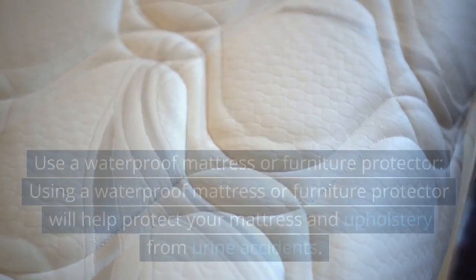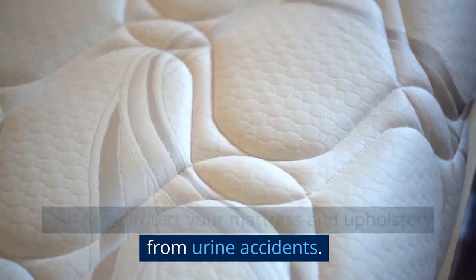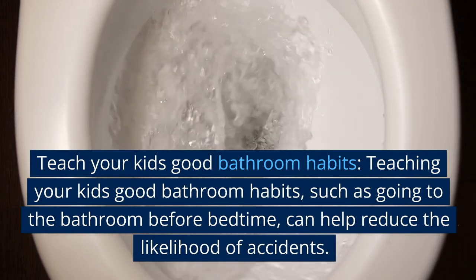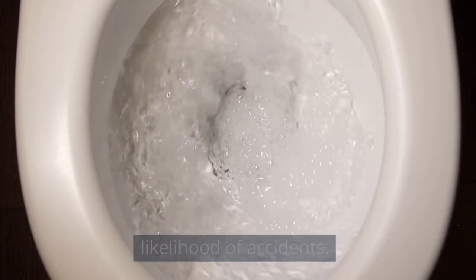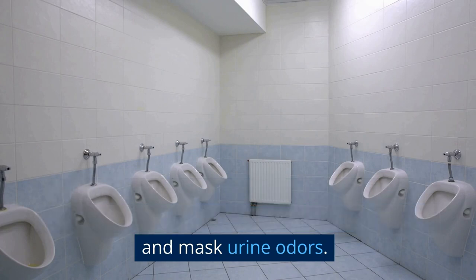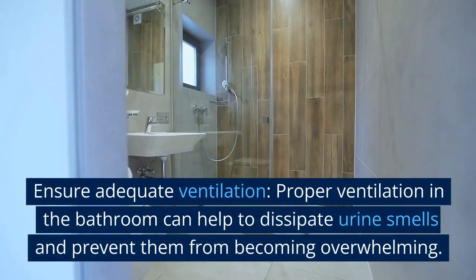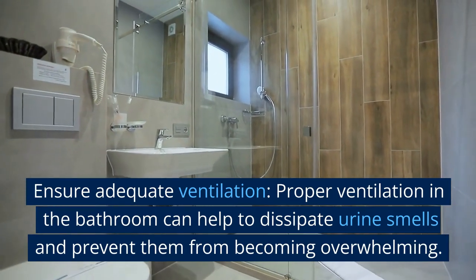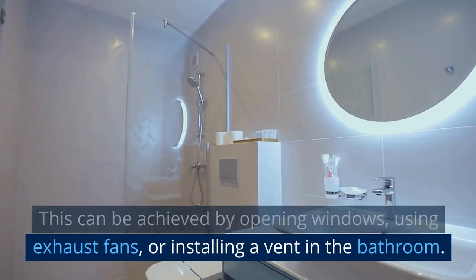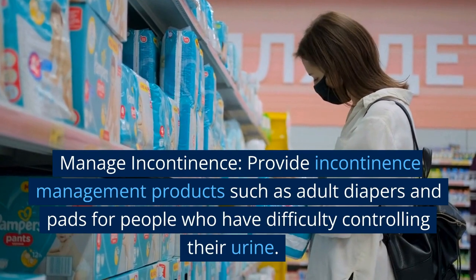Use a waterproof mattress or furniture protector to help protect your mattress and upholstery from urine accidents. Teach your kids good bathroom habits, such as going to the bathroom before bedtime, to reduce the likelihood of accidents. Use a urinal cake or odor neutralizer — these products are designed to neutralize and mask urine odors and can be placed in urinals or toilets to help prevent smells from escaping. Ensure adequate ventilation in the bathroom by opening windows, using exhaust fans, or installing a vent. Provide incontinence management products such as adult diapers and pads for people who have difficulty controlling their urine.